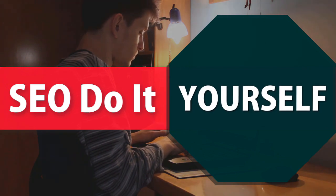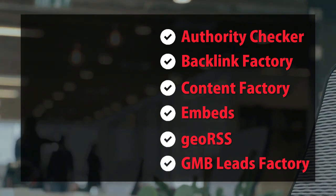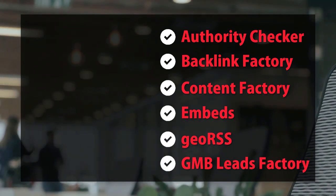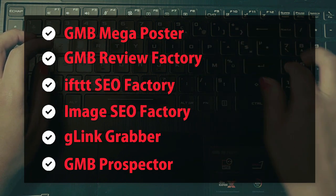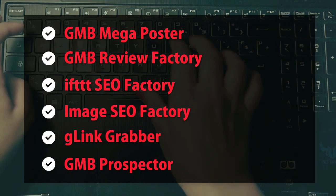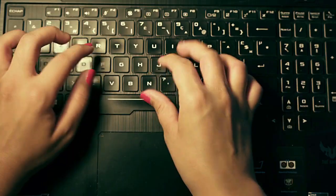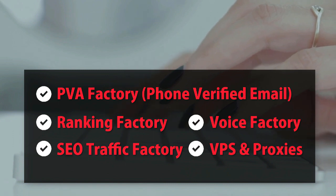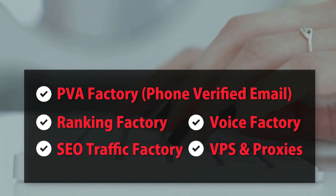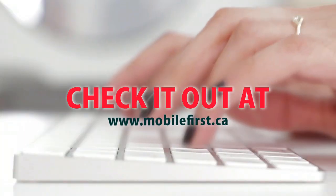SEO do-it-yourself tools include: authority checkers, backlink factory, content factory, embeds, geo RSS, GMB leads factory, GMB mega poster, GMB review factory, IFTTT SEO factory, image SEO factory, G-link grabber, GMB prospector, PBA factory, phone-verified email, ranking factory, SEO traffic factory, voice factory, VPS and proxies. Check it out at mobilefirst.ca.